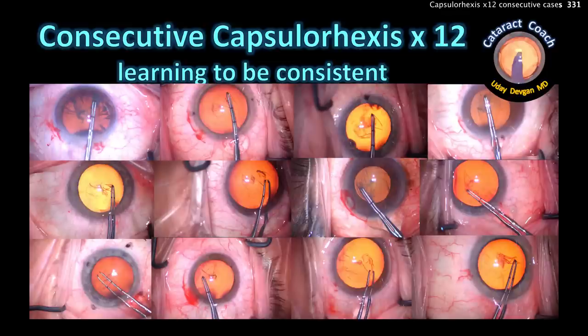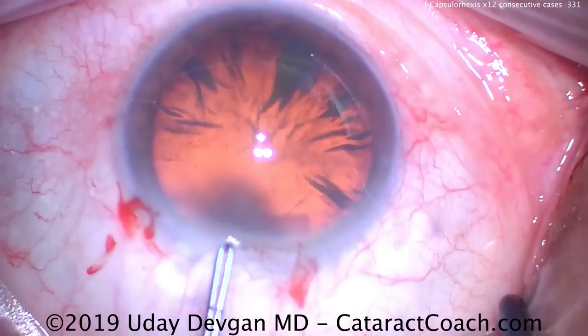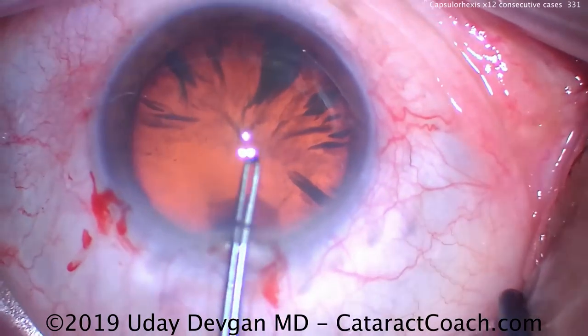Cataractcoach.com showing you 12 consecutive cases of just the capsular rhexis. We're learning to be consistent here. These are all surgeries that were done in one day.